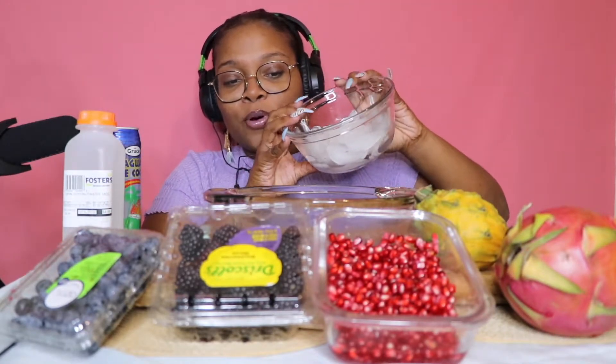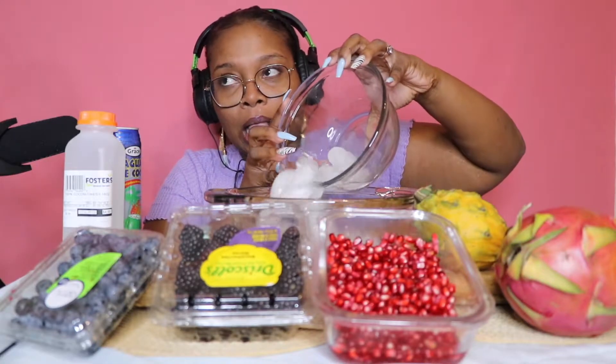Ice! So we just gotta pour this ice in here. I don't even know if I have enough ice, but we have that.